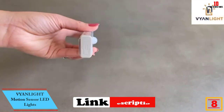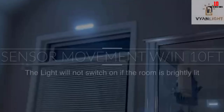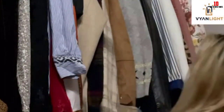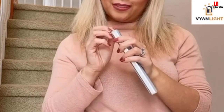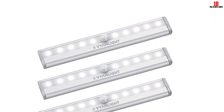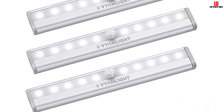At number 8, we have the Vyanlight motion sensor LED lights. Those who want automatic lights in garages, closets, laundry rooms, hallways, and doorways may want to rely on the Vyanlight motion sensor LED lights. This three-pack comes with passive infrared technology (PIR) to detect motion and turn on the 10 built-in LED lights. During testing, these lights turned on within nine feet of proximity and turned off automatically after 20 seconds without additional light or motion, saving battery life.